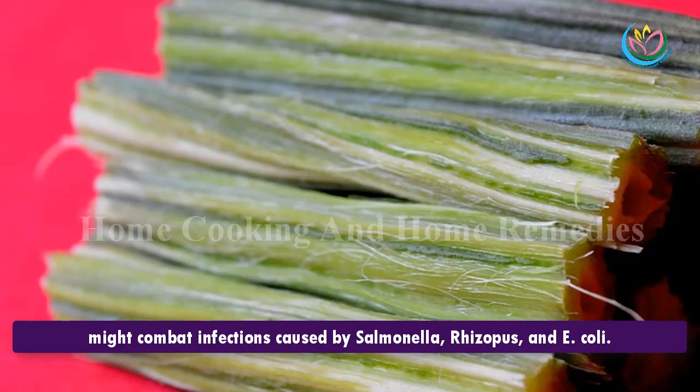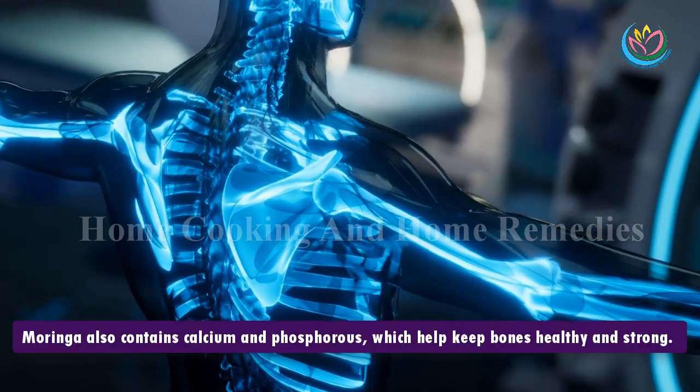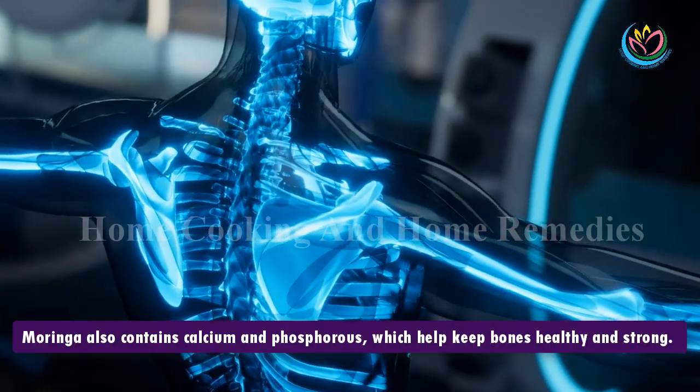6. Fighting against bacterial diseases. Due to its antibacterial, antifungal, and antimicrobial properties, Moringa extracts might combat infections caused by Salmonella, Rhizopus, and E. coli.